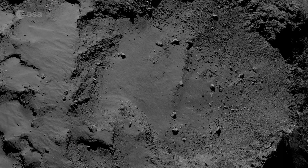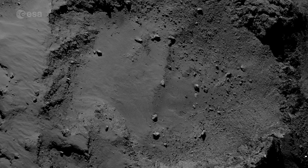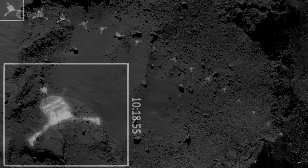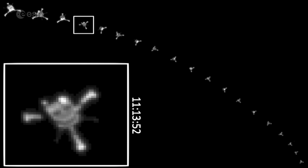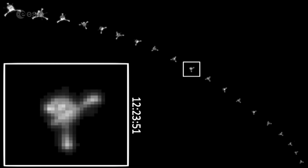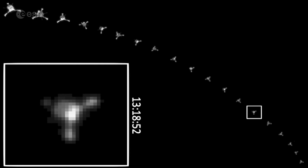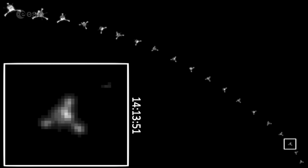Typically landing sites — for example on Mars — take years to select, so for Philae it happened exceptionally fast. No lander had attempted to make a soft landing on a comet before, so there was a lot at stake. Finally, the experts decided on the perfect landing spot for Philae, and the probe was sent down, and the world held its breath for seven hours to hear if the spacecraft landed successfully.